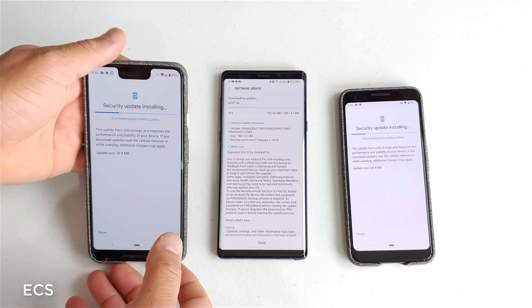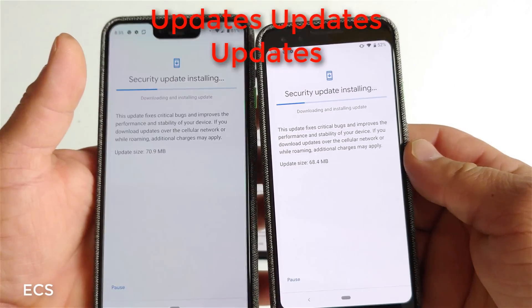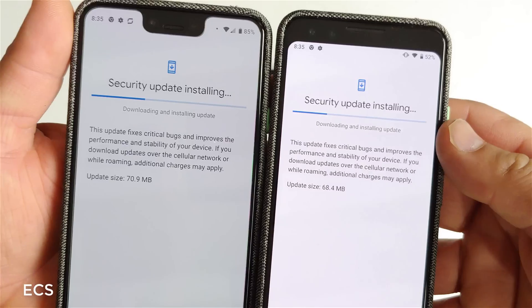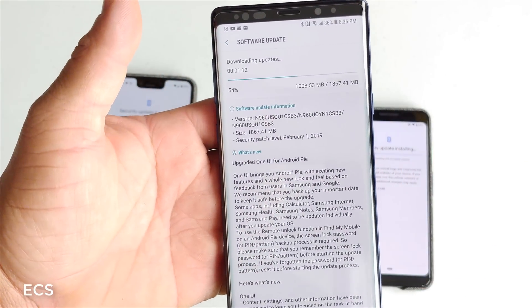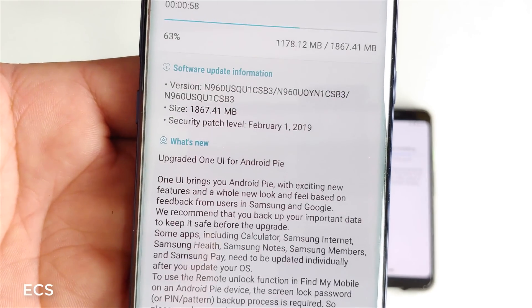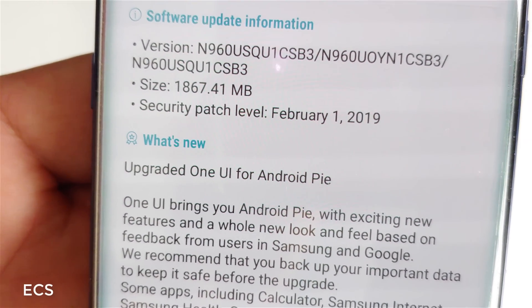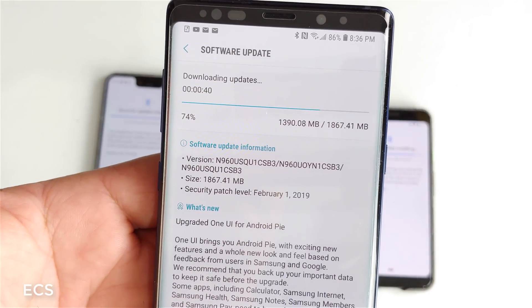What's up everybody, this is Eric from Easy Computer Solutions. Look what just popped up on my Google Pixel 3 and my Google Pixel 3 XL — software updates. This is regular software updates, 68 megs and 70 megs on the Google Pixel 3 and the Pixel 3 XL. But this is the big one: the T-Mobile variant of the Galaxy Note 9, as I'm recording this video on March 5th, 2019, finally getting the Pie update.